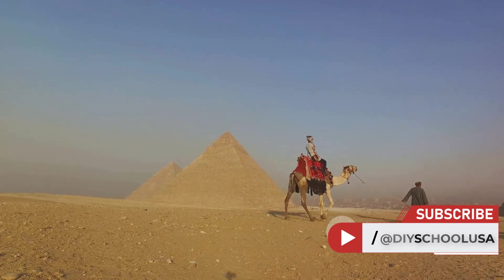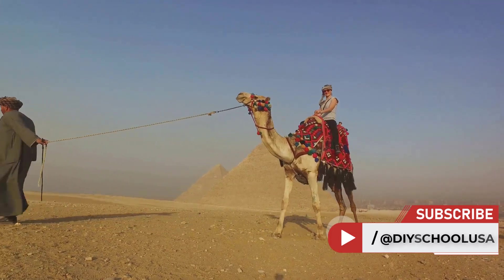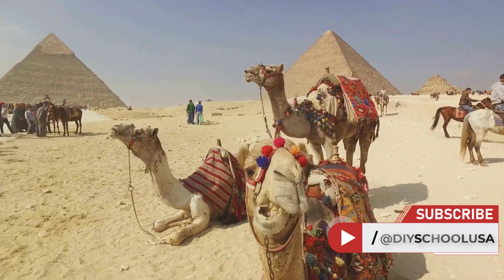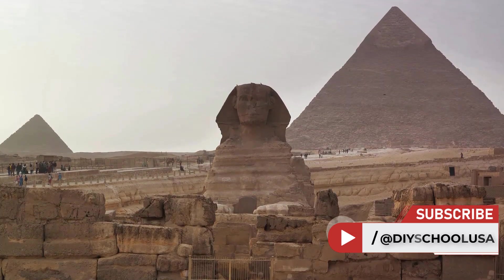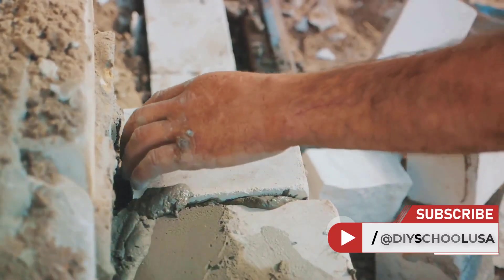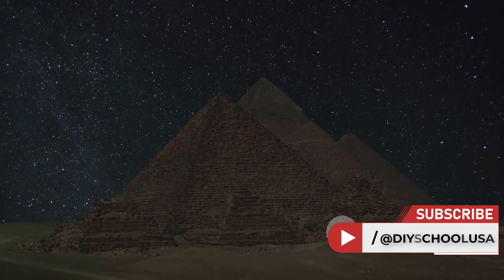To put that in perspective, that's about the weight of an elephant. How did they move these gigantic blocks? Theories abound, but one widely accepted idea suggests that the ancient Egyptians created a kind of sled, which they loaded with the stone blocks and pulled across the sand. They may have even wet the sand in front of the sled to reduce friction and make the job easier. And it wasn't just about moving the blocks — there was also the monumental task of placing them with precision. These builders didn't have cranes or bulldozers; they likely used ramps made from mud and bricks and pure human strength to lift and position the blocks.